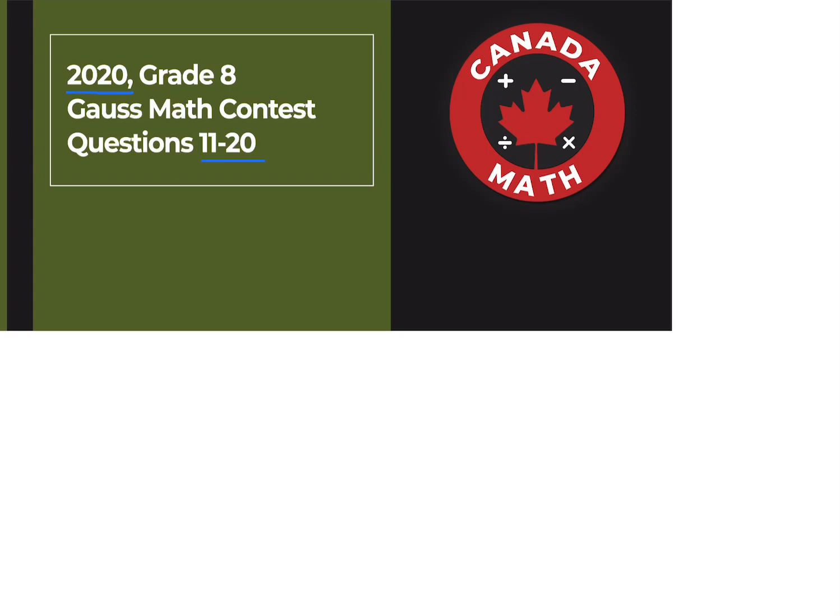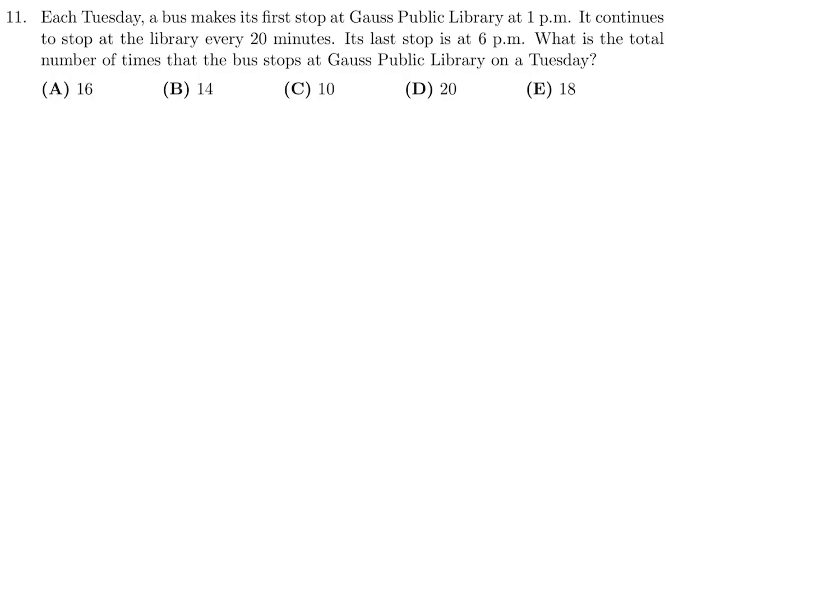Questions 11 through 20 on the 2020 Grade 8 Gauss Math Contest. Each Tuesday a bus makes its first stop at Gauss Public Library at 1 p.m. It continues to stop at the library every 20 minutes and its last stop is at 6 p.m. What is the total number of times that the bus stops at Gauss Public Library on Tuesday?